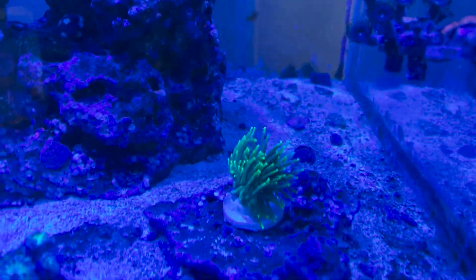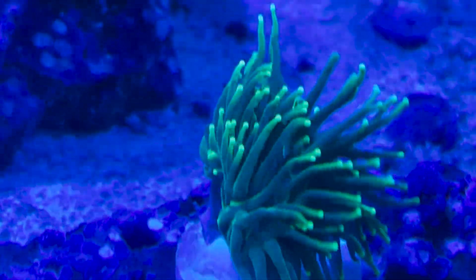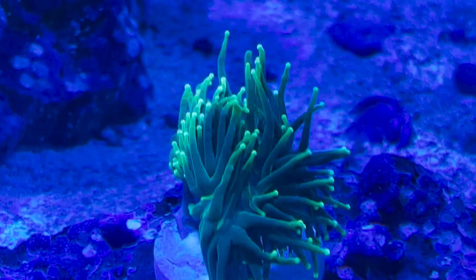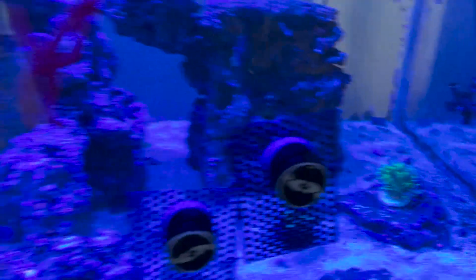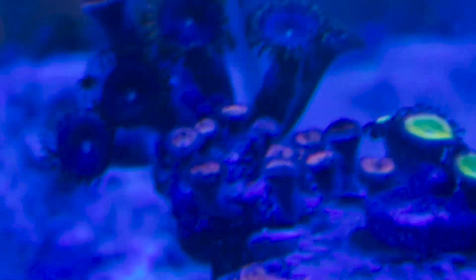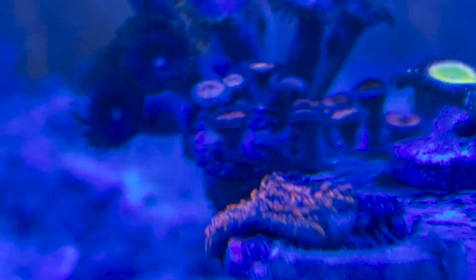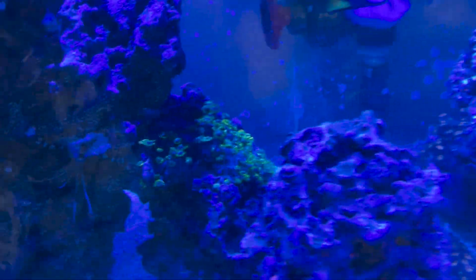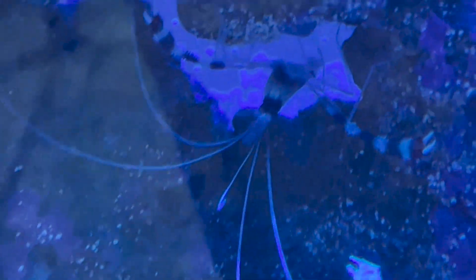I'm gonna take some pictures of them in the actinic light, but here you can see his color really well. The torch is just gorgeous — even he's looking pretty colorful and pretty. I can get a decent angle. There's the bandage front.